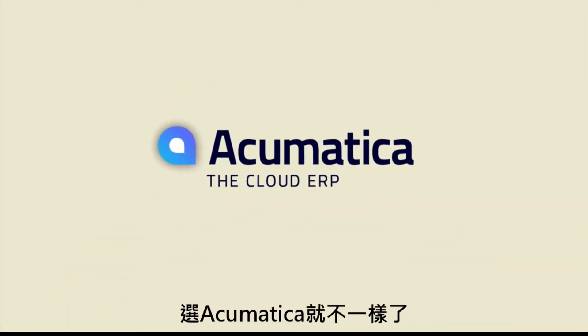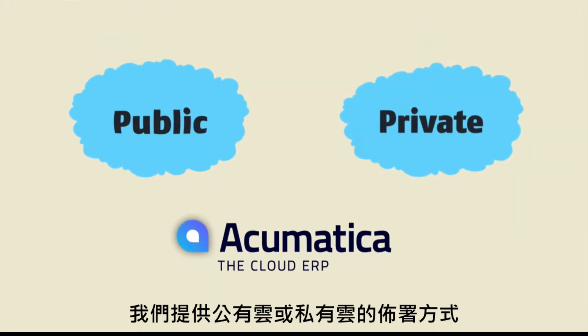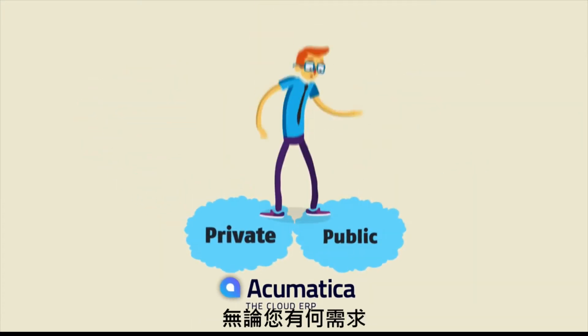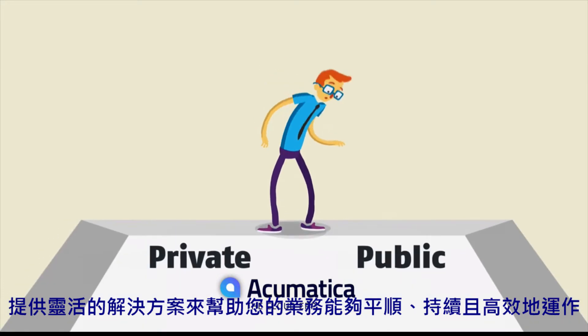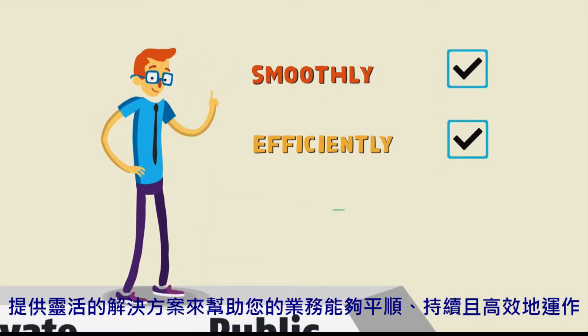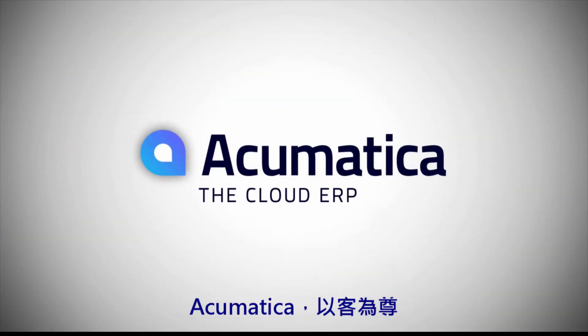Acumatica is different. We offer an ERP solution that works in both private and public clouds. And we allow you to switch. No matter what your needs, Acumatica adapts to your business by providing flexible solutions that keep your business running smoothly, efficiently, and productively. Acumatica. We adapt to your business.